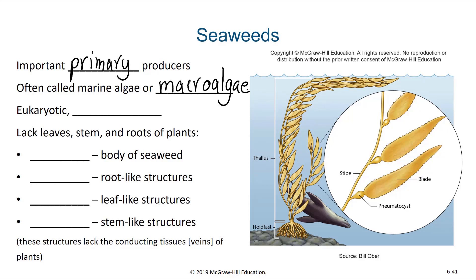This is to distinguish them from the phytoplankton or the microalgae we were talking about in the previous video. They are eukaryotic and they are multicellular.